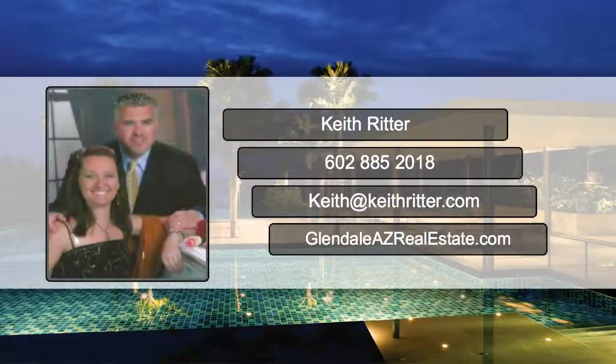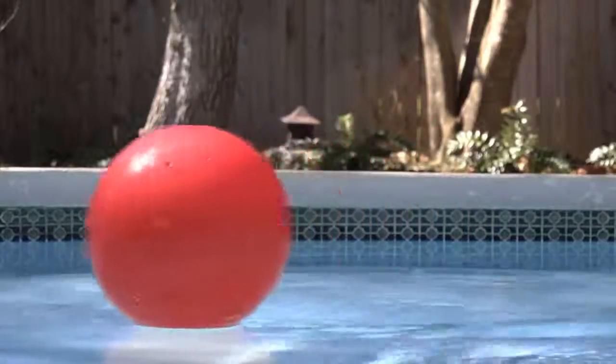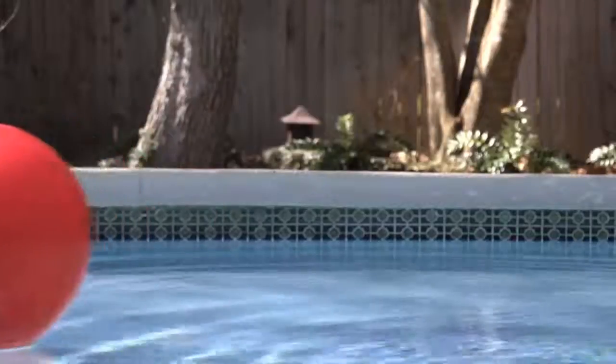Hi, it's Keith Ritter from the Ritter Team. Your pool is a great asset for selling your house, so be sure to have it in tip-top shape for potential buyers. That means making sure the water is clean, clear, and leaf-free.